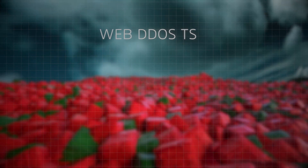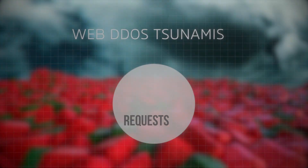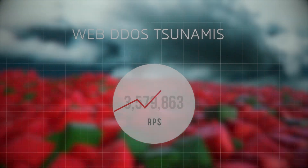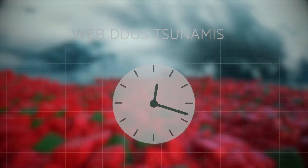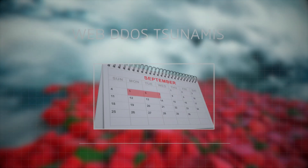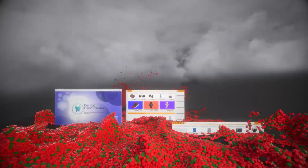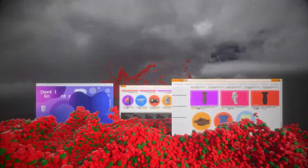Web DDoS tsunamis are generated at a large scale, measured in requests per second. They can last an hour, 4 hours, 24 hours, or even days. Do you have what it takes to protect at scale and over a long duration?